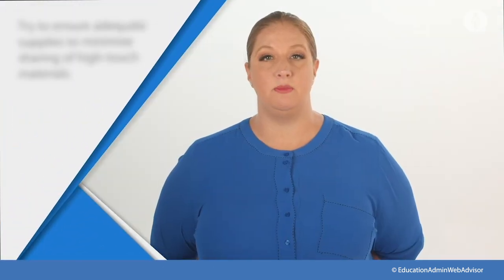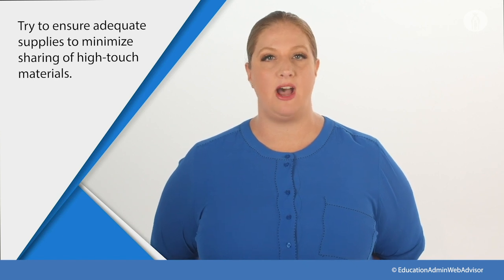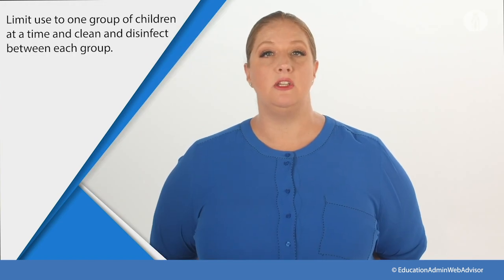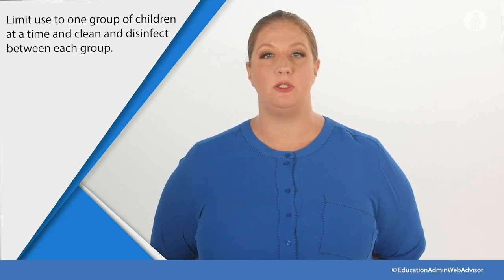Budgets are always tight, but to the extent it's feasible, try to ensure adequate supplies to minimize the sharing of high-touch materials like art supplies, books, and electronic devices. Or if these must be shared, limit use to one group of children at a time and clean and disinfect between each group.